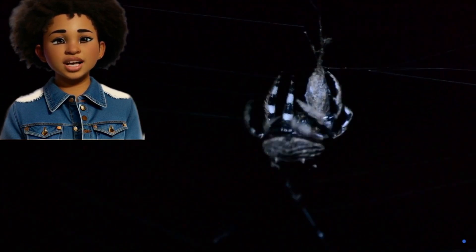Nighttime Adventurers. Many spiders like to come out at night. They're like little night owls, exploring and hunting when it's dark outside.